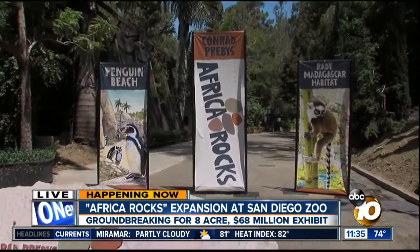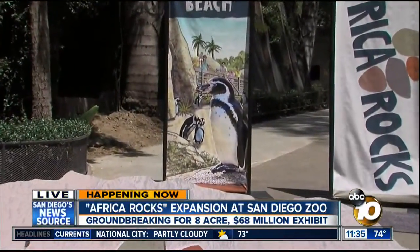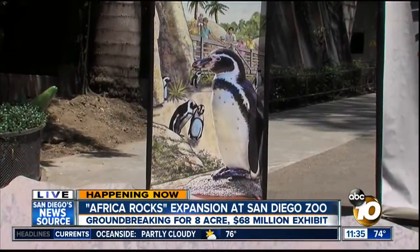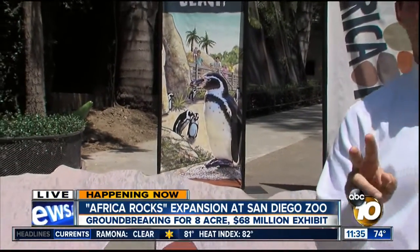Now, the penguin exhibit is a big deal here because this will, for the first time in the zoo's history, be an opportunity to help breed African penguins. They said it's something they decided they wanted to do when they saw there was a need to help out this species. They have two here right now already on display.